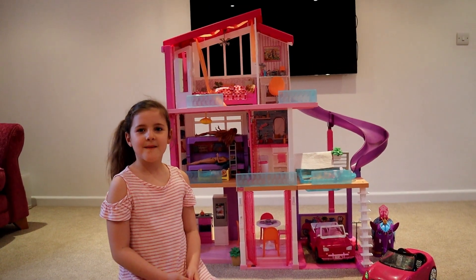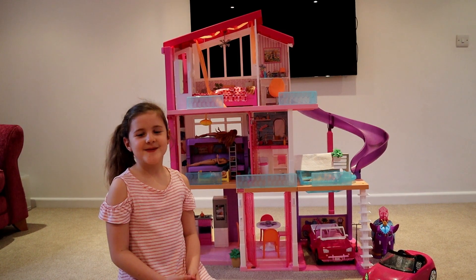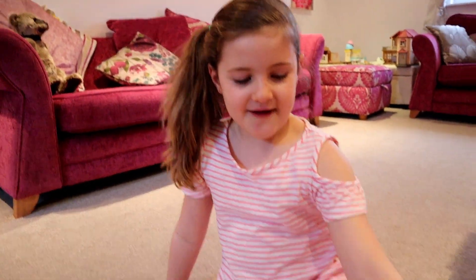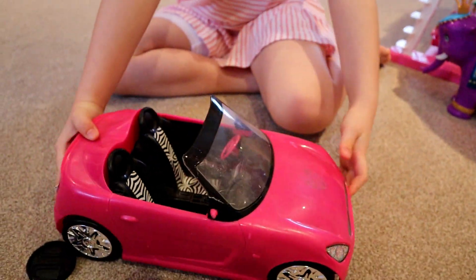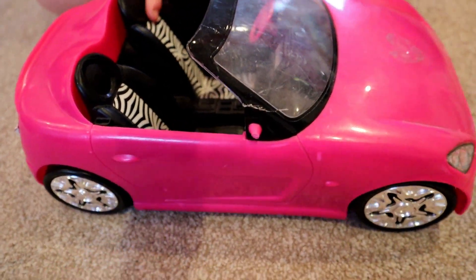Hey everyone, welcome back to my channel! In today's video I'm going to do a tour of my Barbie dream house. First we have a car and it's so pink — really pink and really nice, and it's decorated all nice and zebra printed, which I really like.